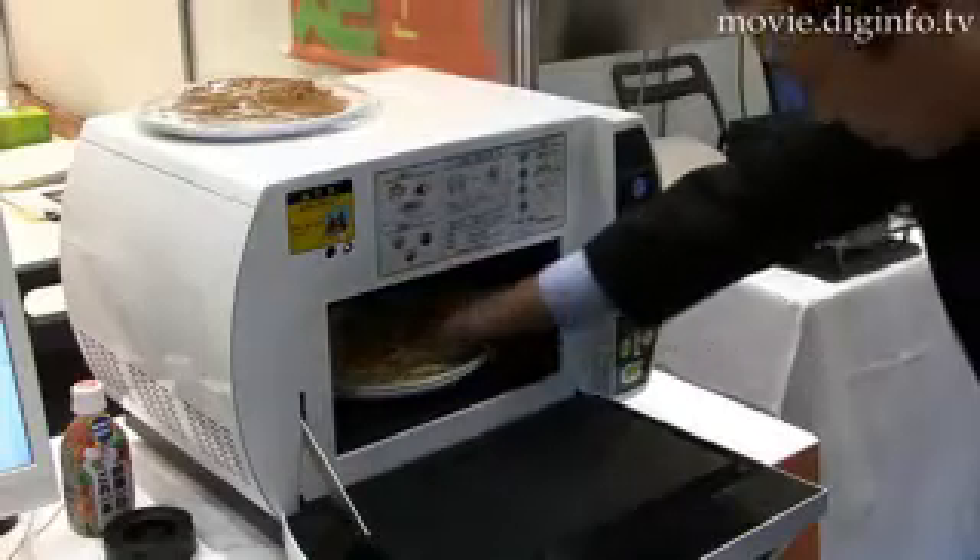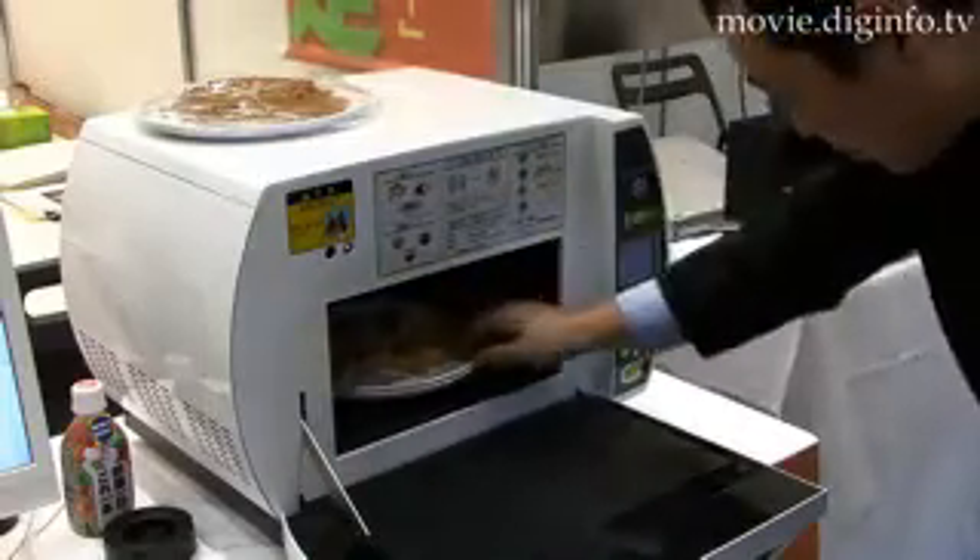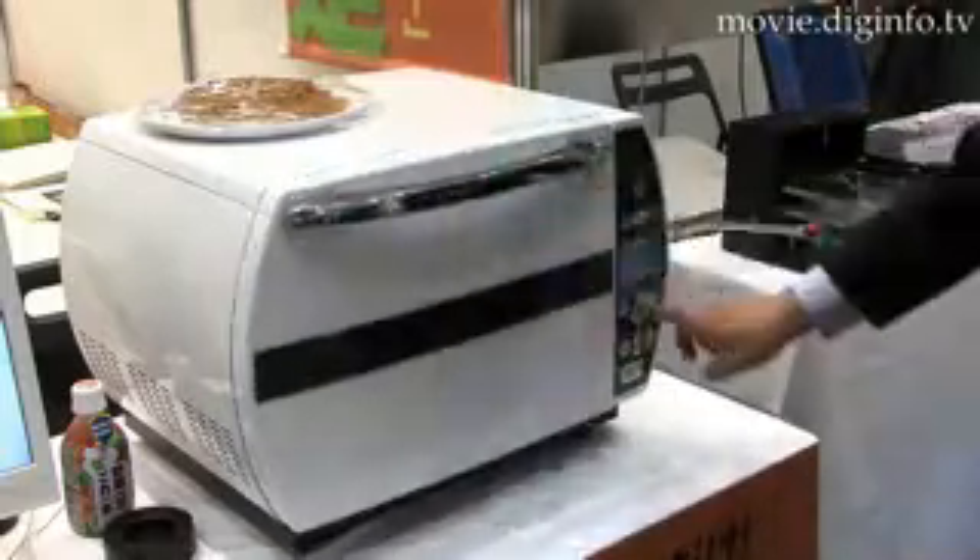Simply place the food item in the container, close the door, and push the start button to analyze food in just one to three minutes.